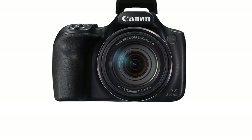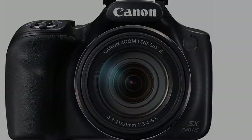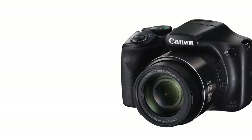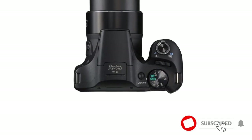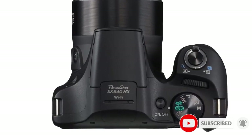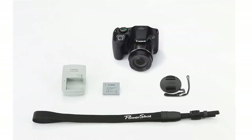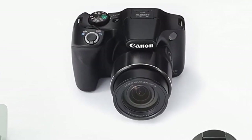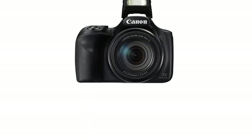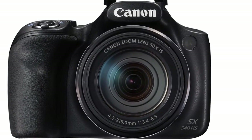The SX540 also benefits from Zoom Framing Assist, which allows users to lock onto a subject and track it automatically. It is a helpful feature for photographing animals, sports, or moving subjects, making it much easier to capture clear shots where your entire subject is in the frame. We like that this camera is affordable as well — while you might not get the specs of a more premium camera, most users will be impressed by how many great features this little camera can offer.